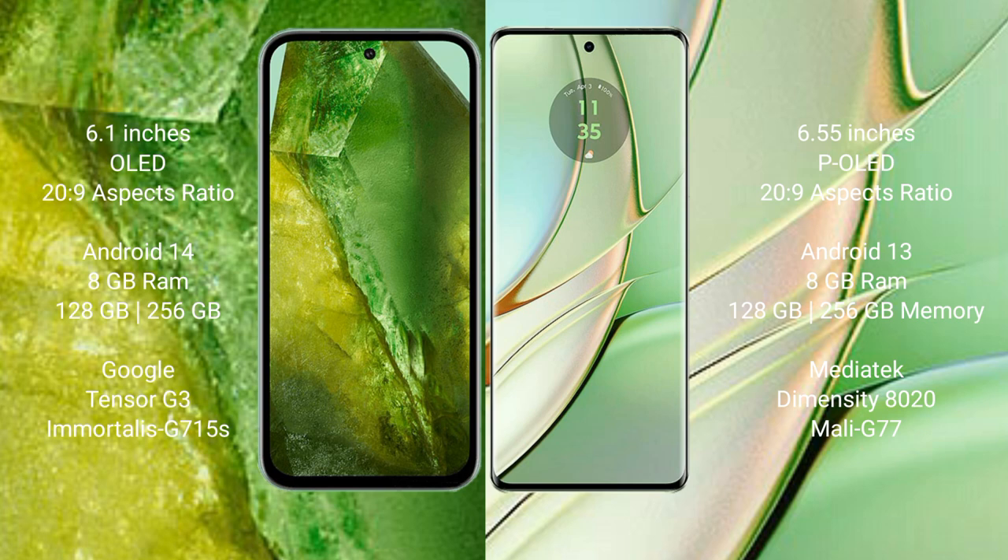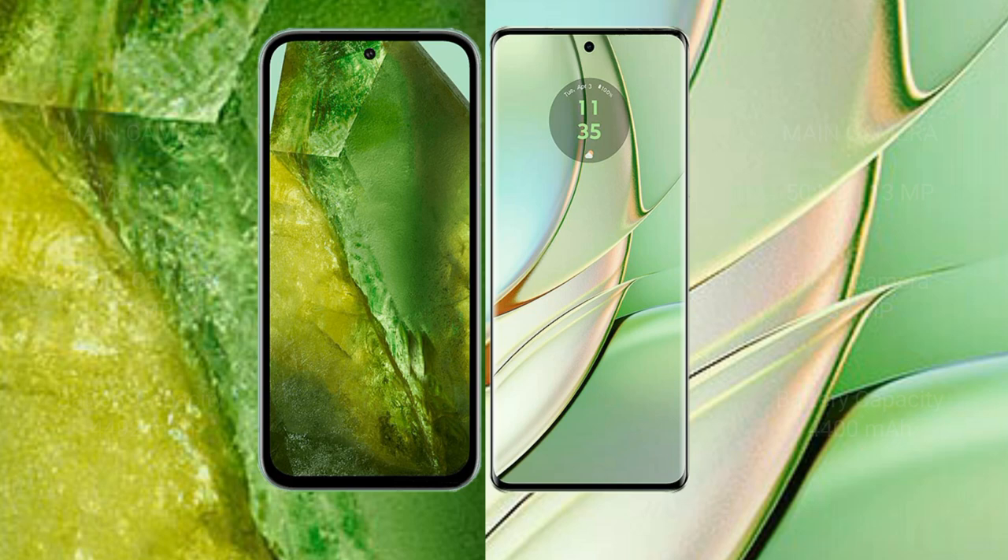The Google Pixel 8a runs on Android 14, while the Motorola Edge 40 runs on Android 13. The Pixel 8a comes with 8GB RAM and 128GB or 256GB internal storage with a Google Tensor G3 processor and Adreno 740 GPU. The Motorola Edge 40 also comes with 8GB RAM and 128GB or 256GB internal storage, powered by a MediaTek Dimensity 8200 processor and Mali-G77 GPU.